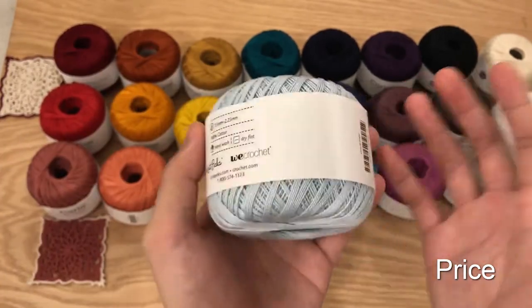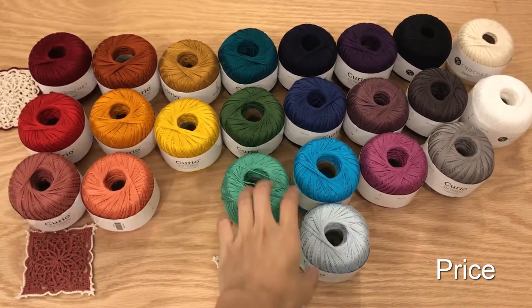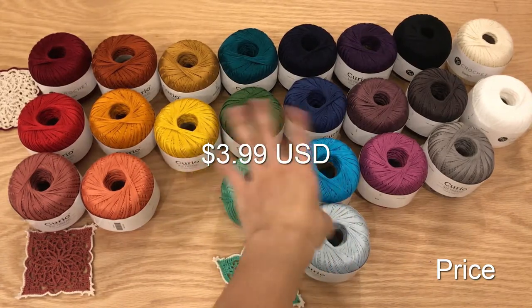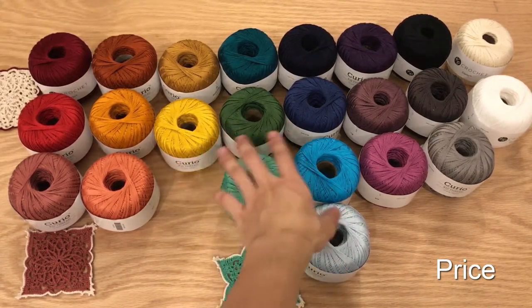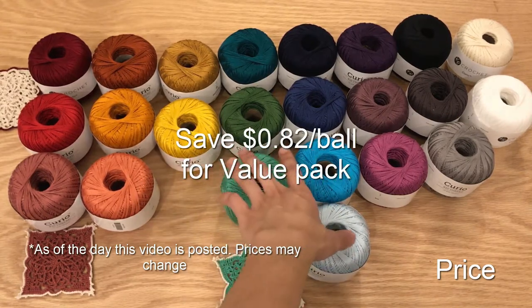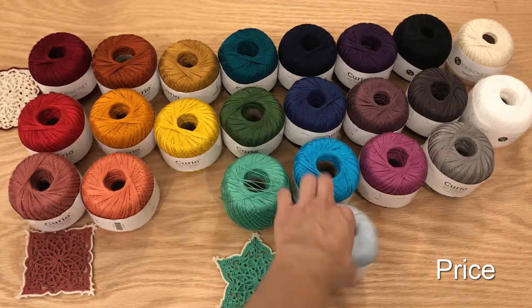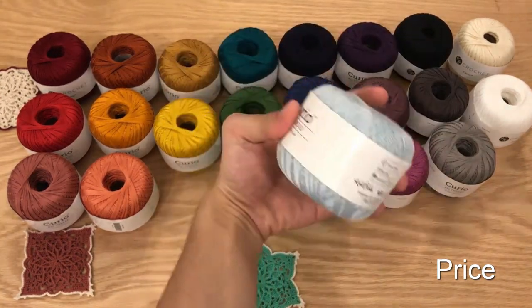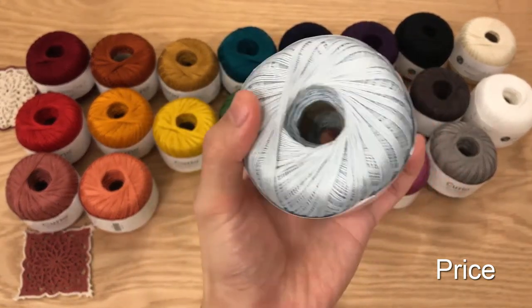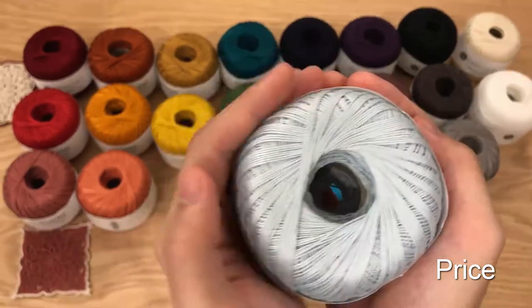I bought the value pack for $73 American, so you do save money buying one of each color. For most projects, all you need is one ball to complete a full project — 721 yards is a good amount for any normal standard-size project, definitely for a standard doily. They are originally $3.99 or $4 American per ball, and the value pack reduces it to about $3.17 American per ball.